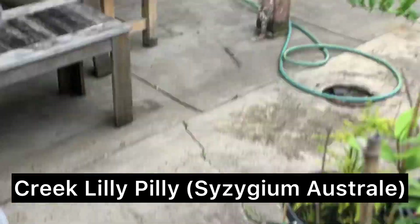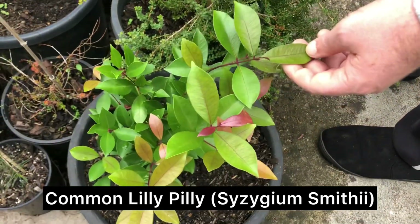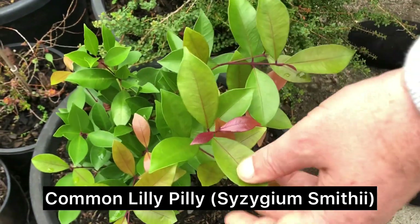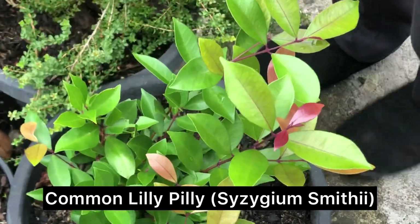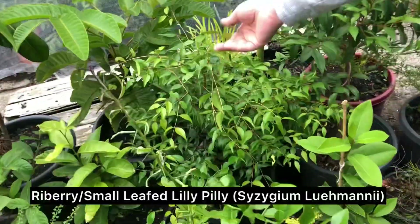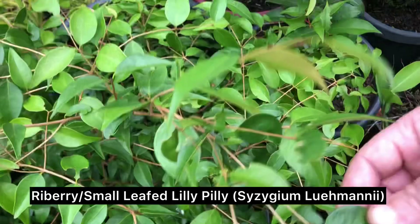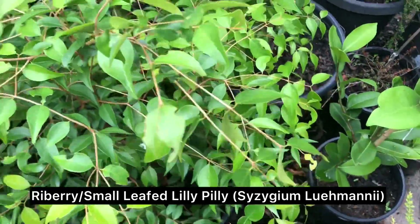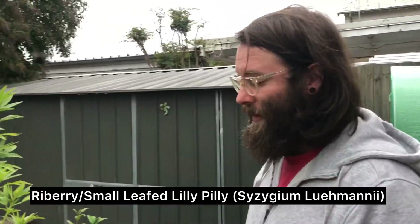This one's a common lily pilly — it grows in Victoria and Tassie mainly, quite a temperate zone species. And then this one over here is a small leaf, also known as a ryeberry. They grow in more tropical or sub-tropical areas — northern New South Wales, Queensland.